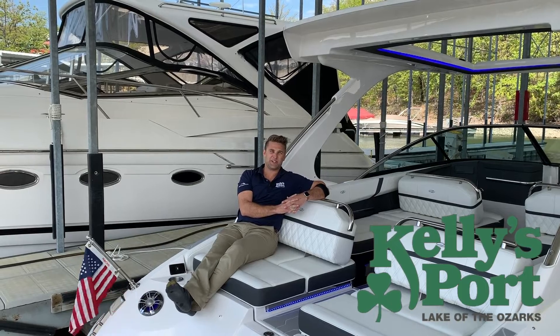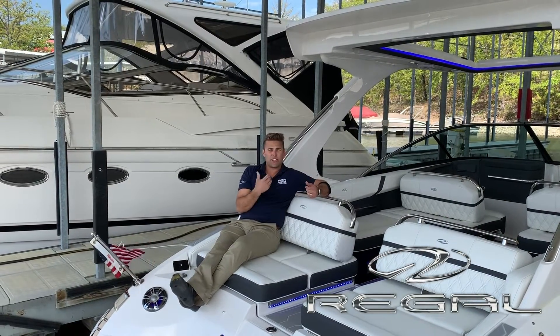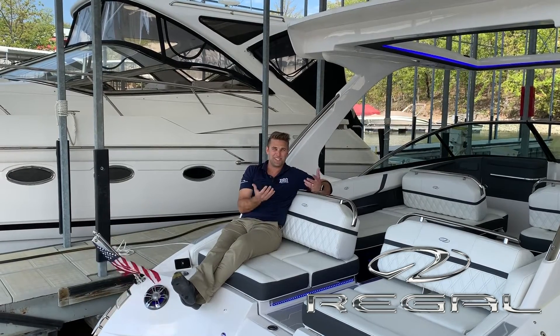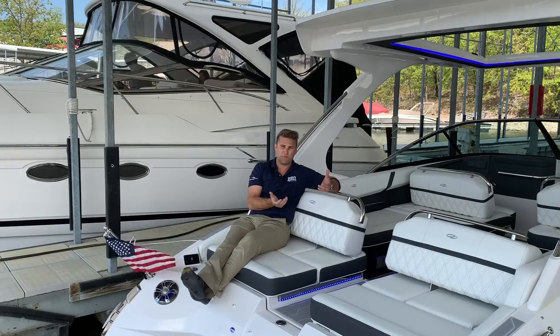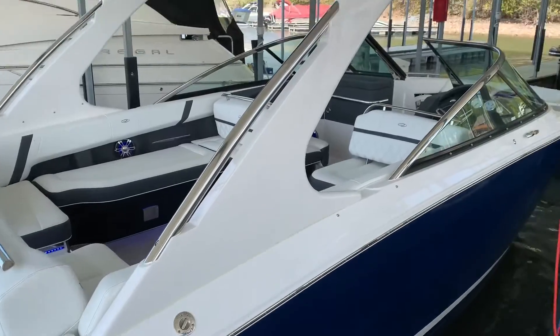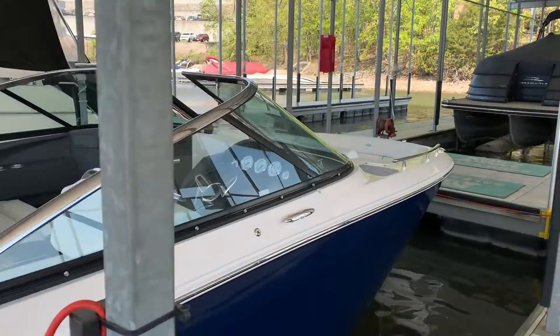Hi guys, this is Kyle Kelly from Kelly's Port on a 2019-28 bow rider. I'm trying not to look too relaxed, but it's really tough not to whenever you jump aboard this boat. One of our most popular sellers, great boat down here for Lake of the Ozarks.